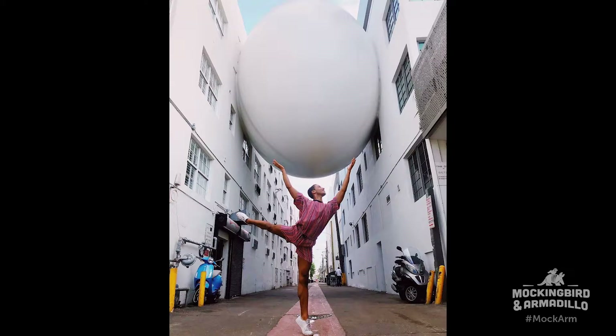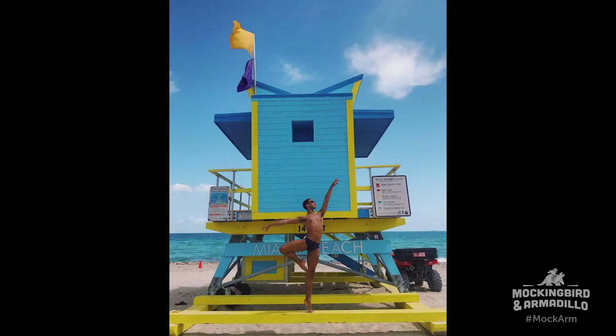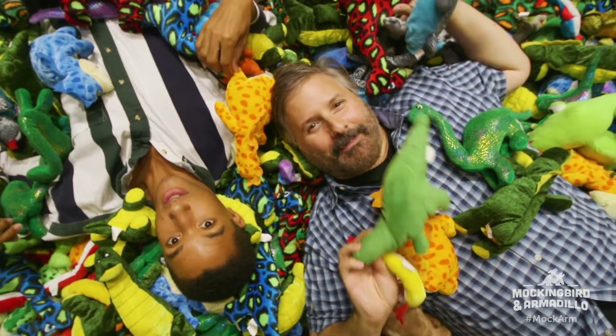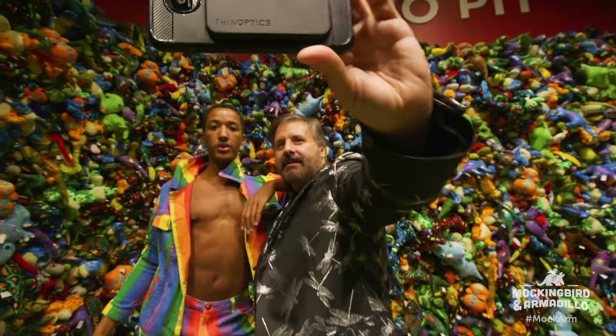Okay, Harper, last L — location. You have to find the best location, and I think we have found it here at the In Focus exhibit. We are buried in dinosaurs. We're in the dino pit. Show them how it's done. Let's do it! Good location, good lighting.